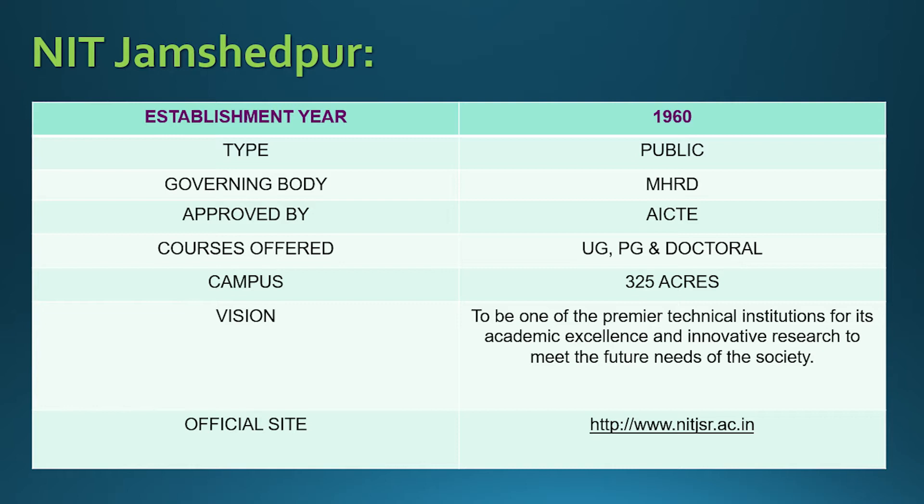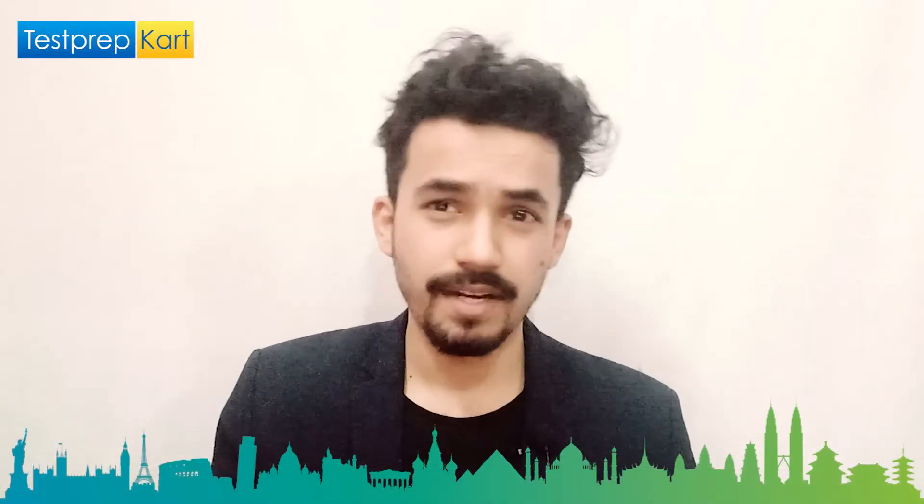The campus is a lavish 325-acre green campus. If you happen to visit this college, you'll really enjoy it. Every institute has a vision, and for this college, the vision is very sharp and clear: to be one of the premier technical institutions for academic excellence and innovative research to meet the future needs of the society.